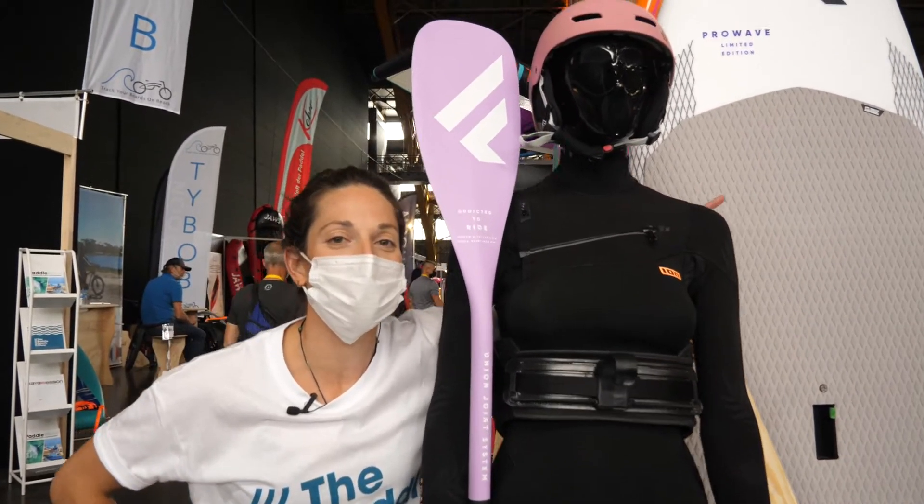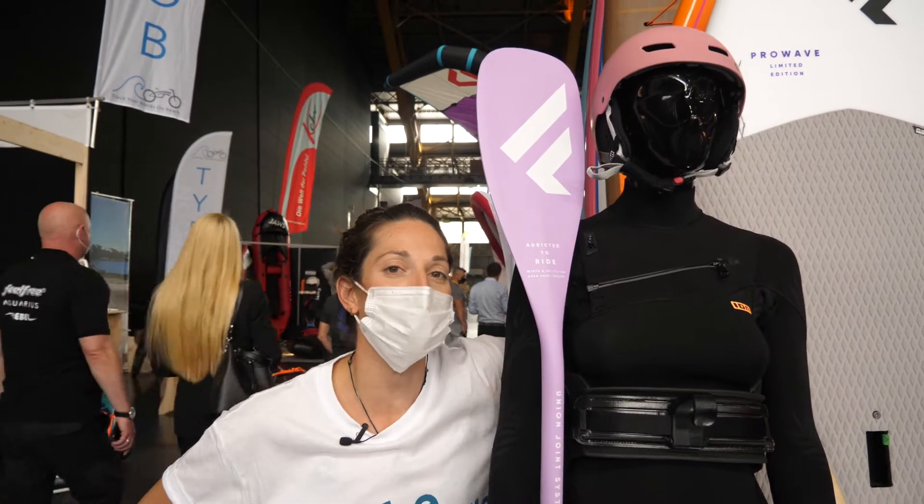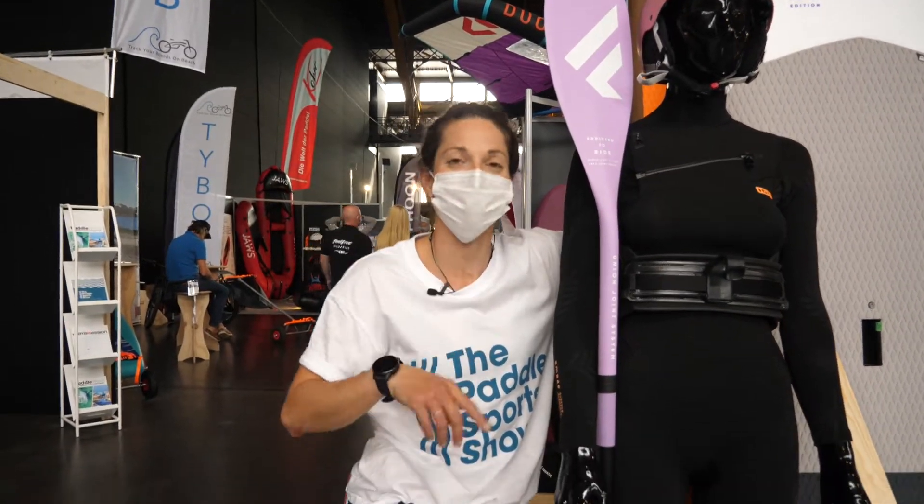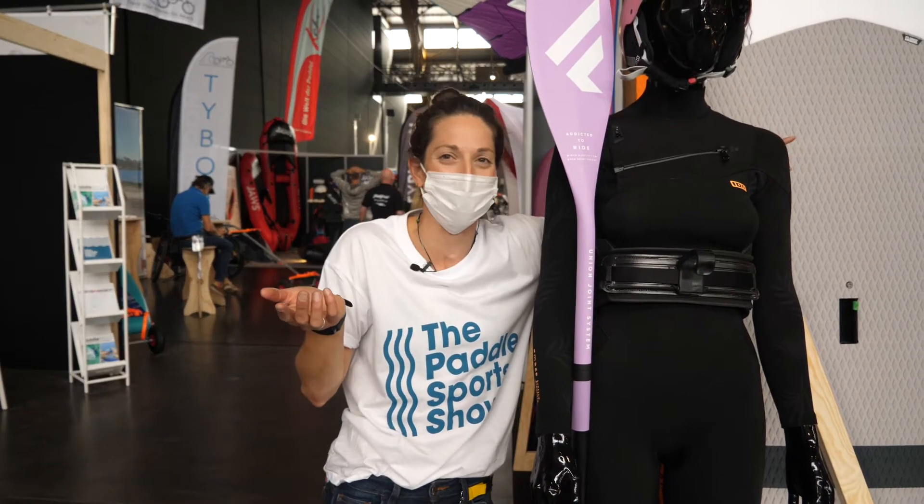Next up, we're going to check out and see what's new in the SUP category — SUP, or stand up paddle boarding. What's up? I always want to say that, but it sounds really dumb.